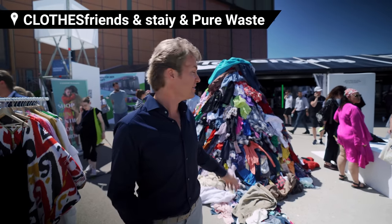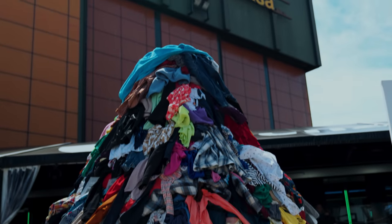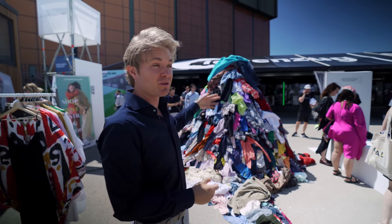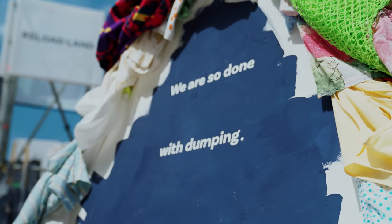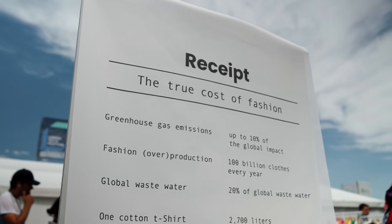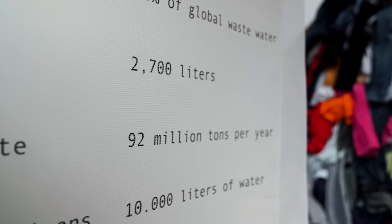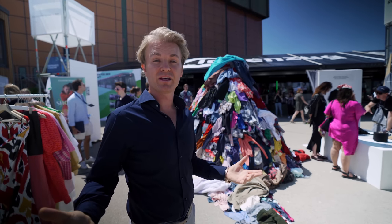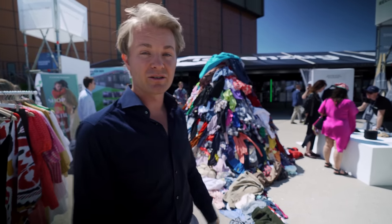Textile clothing is of course also a big part here. This mountain represents how much an average person in the world has in clothes in their lifetime — about 1.5 tons. So much gets wasted: 14 kilograms of clothes get wasted per person, per year. So it's really important to get into reusing and recycling clothes. They gather old clothes, recycle, and recreate new clothes from that, which is the most sustainable way.